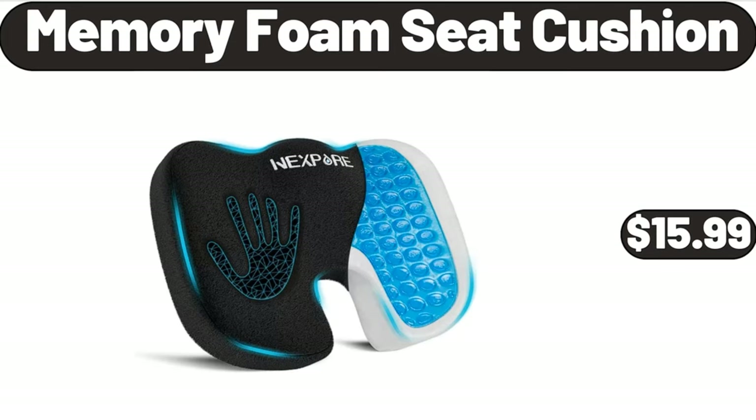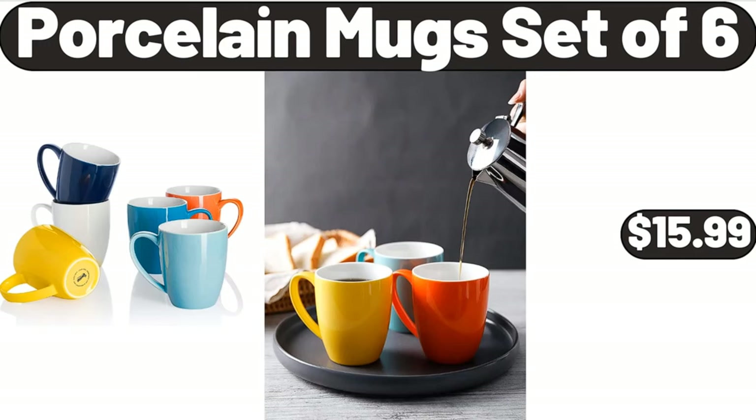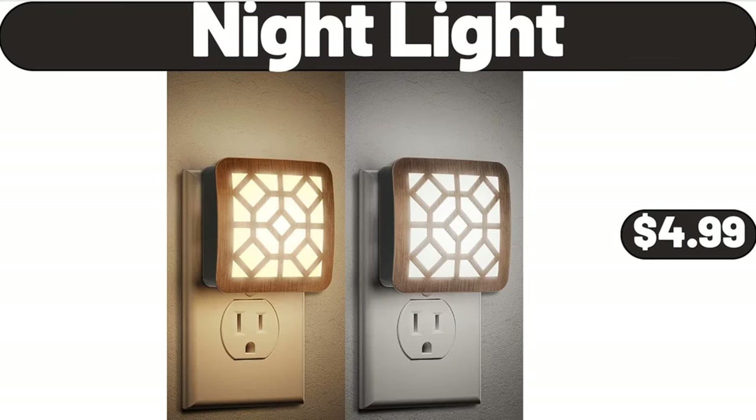Memory Foam Seat Cushion, $15.99. Enamel Steel 12 Quart Stock Pot, $28.99. Porcelain Mugs Set of 6, $15.99. Night Light, $4.99.